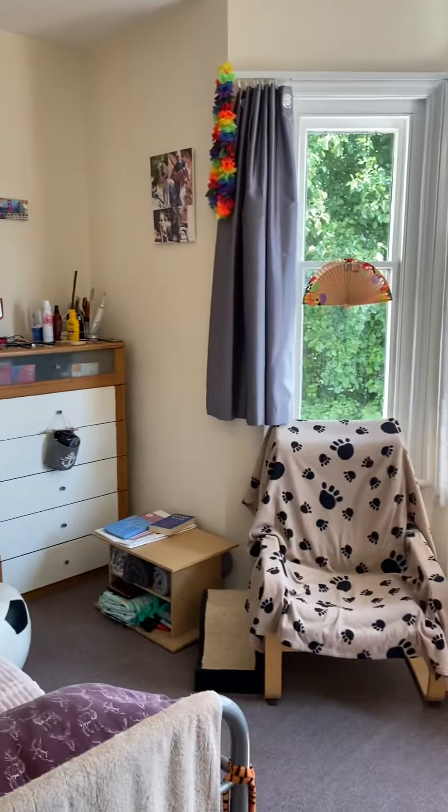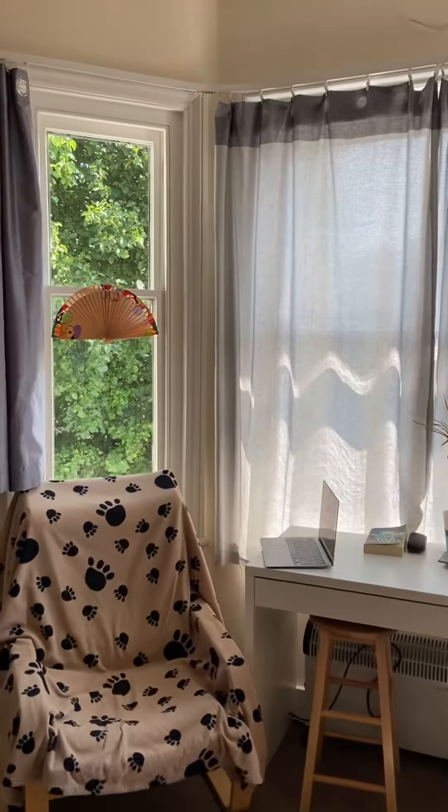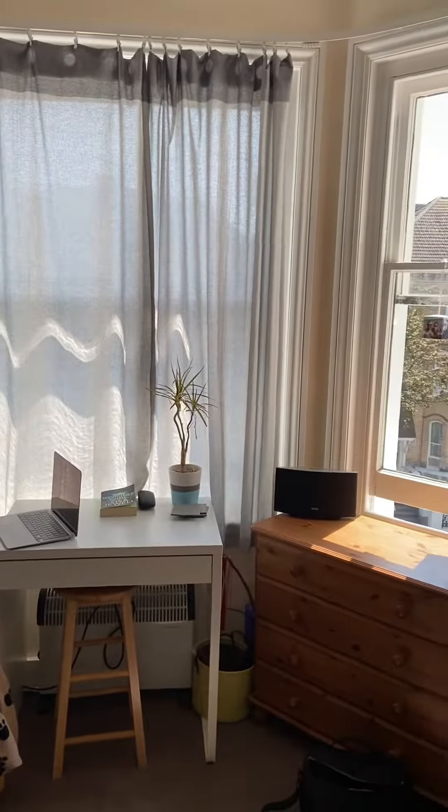It's a lovely studio flat on the top floor, as mentioned, with a nice bay window. It's east facing, so you get lots of morning and mid-afternoon light. It's a good space, measuring approximately 3.9 by 3.8 meters going into the bay window. And that's the outlook looking down the street.